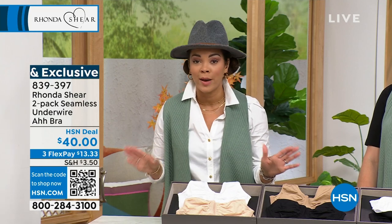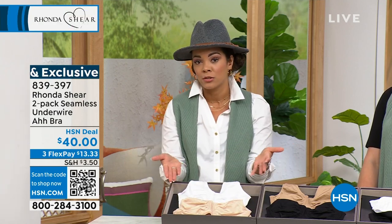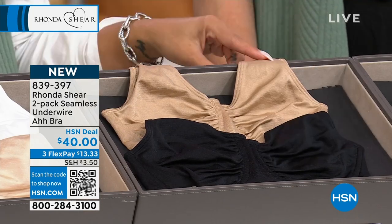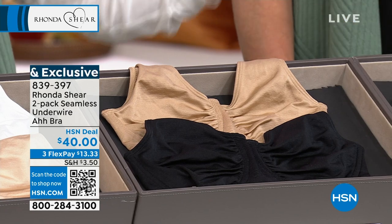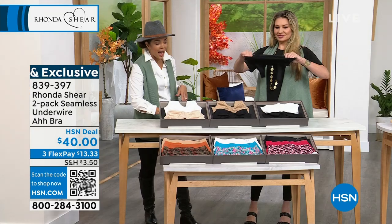The quickest ways to shop are hsn.com or the HSN app so you can go about your Monday morning. If you pick it up and want to exchange for a different size, just give us a call — we'll send out the new size and cover the shipping both ways. You don't have to worry about it. Item number 839-397.